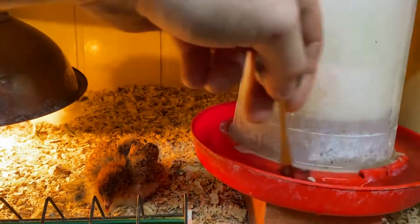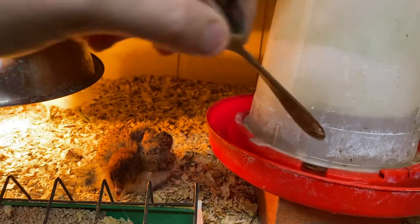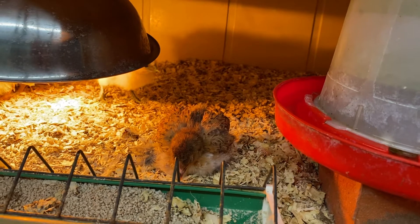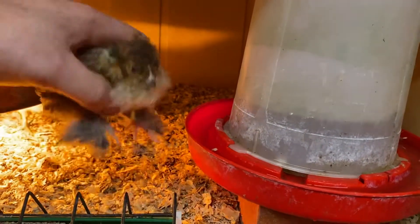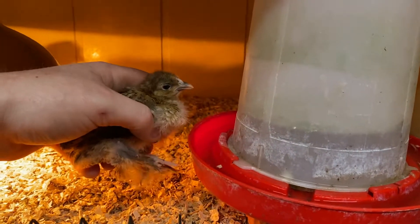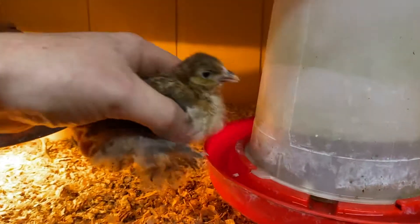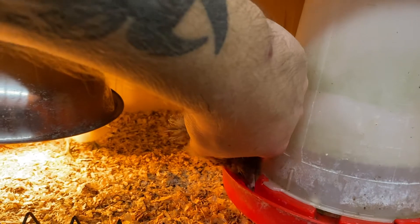What a lot of chicken keepers do, if they're not going to vaccinate — because you can vaccinate against coccidiosis — is just add a bit to the water. I'm trying to get away from vaccinating too much. He's too small to get his head in there, so I'll give him a drink near here so he gets a bit more of it. He's got a bit of life in him.